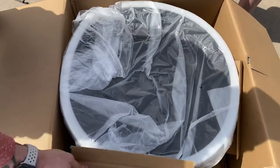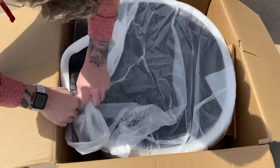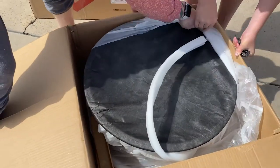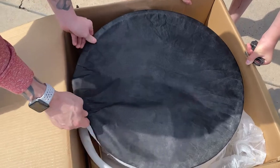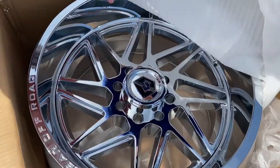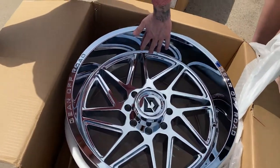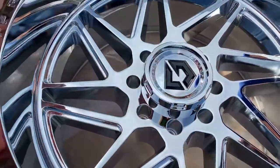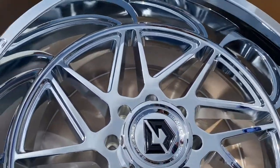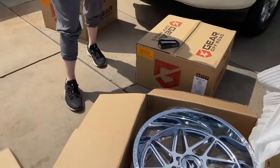This looks bigger than a 22, I'm not going to lie — this looks huge right now. Let's peel this back. Here's the reveal! I'm excited. Good lord, look at this wheel — 22 by 12, chrome. Check the lip, cool little concave center, nice center cap. This wheel is going to be ridiculous on this truck. Let's go ahead and take it out and mock it up in front of the truck so you can see what it looks like. This is definitely going to be exciting.